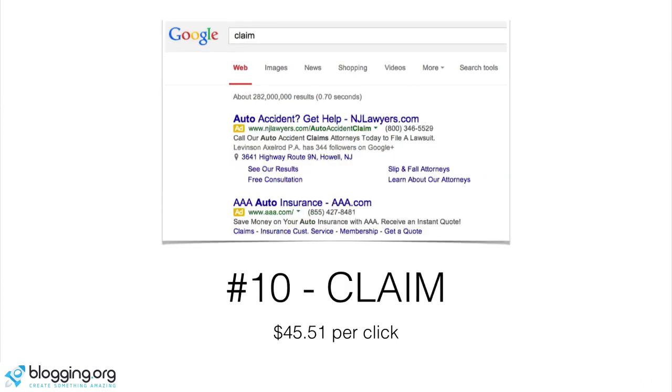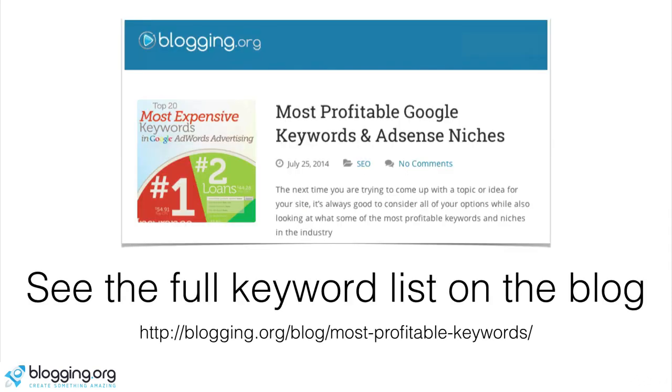The tenth keyword is claim. There are accidents every day and you're going to have to report a claim, and that's where insurance companies and lawyers come in. You're going to see a lot of them ranking for this term — they're still paying $45 per click. If you want to see the full list of 20 keywords, you can go to blogging.org/blog/most-profitable-keywords and you'll see the full article and infographic.